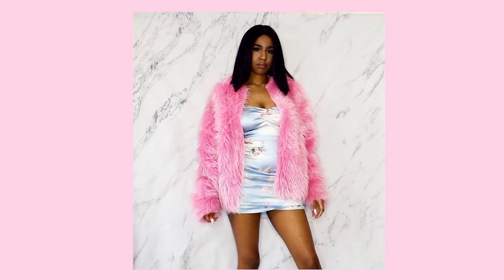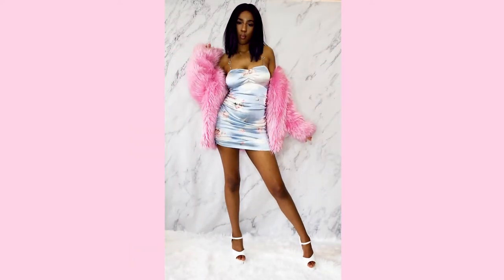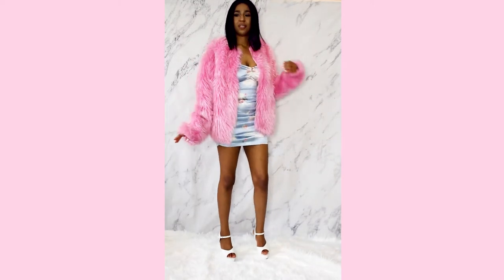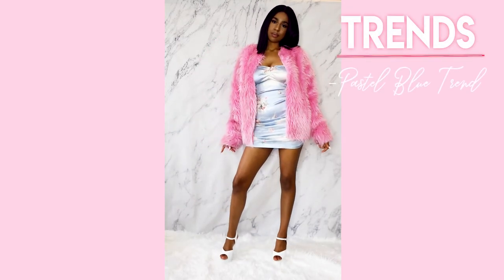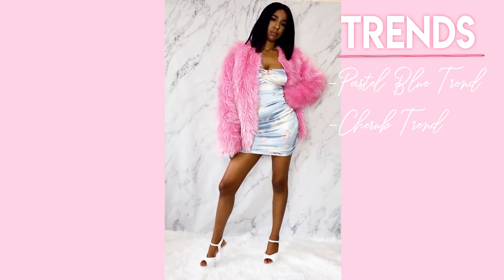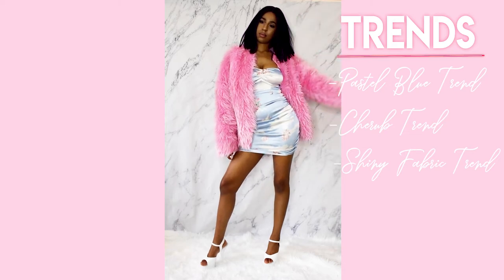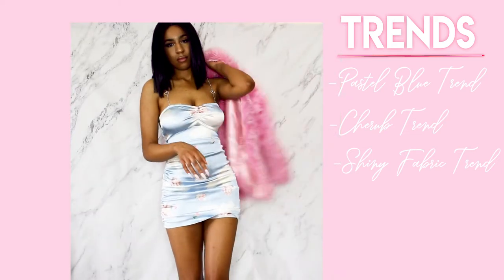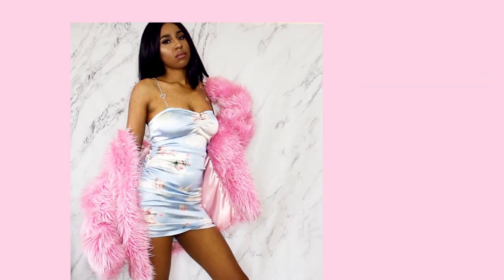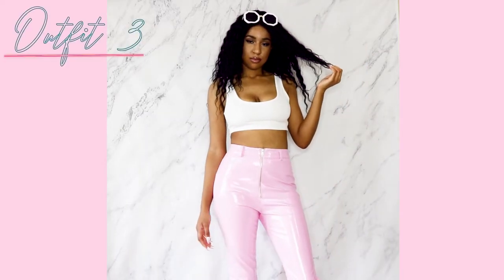The second outfit is one of my favorites — it's pink and light blue. I'm wearing a churro dress from Sugar Thrills with my pink fur jacket and stripper heels from my Ariana Grande transformation video; the shoes are from Pleaser Heels. This outfit represents a couple of trends: the pastel blue trend, the cherub print trend, and a bit of the shiny fabric trend since the dress is made of a stretchy satin.